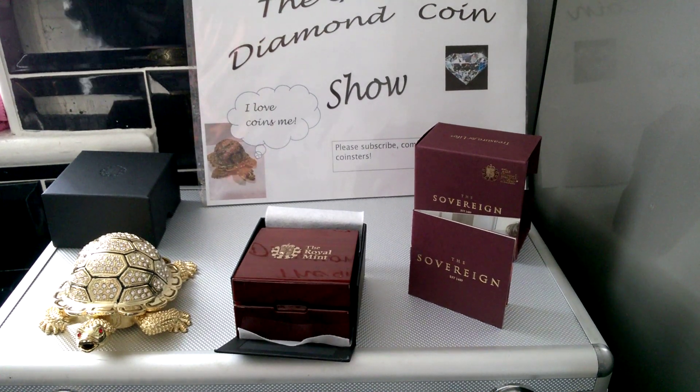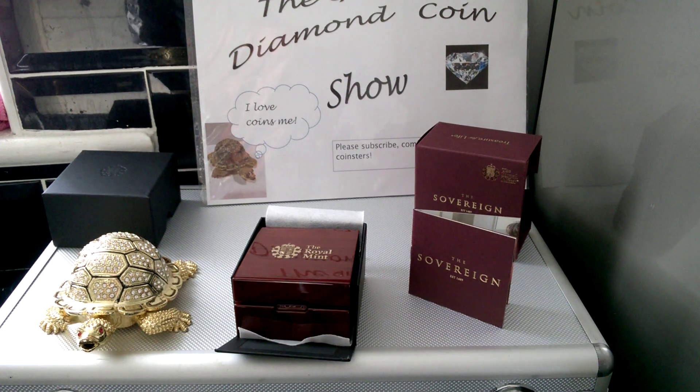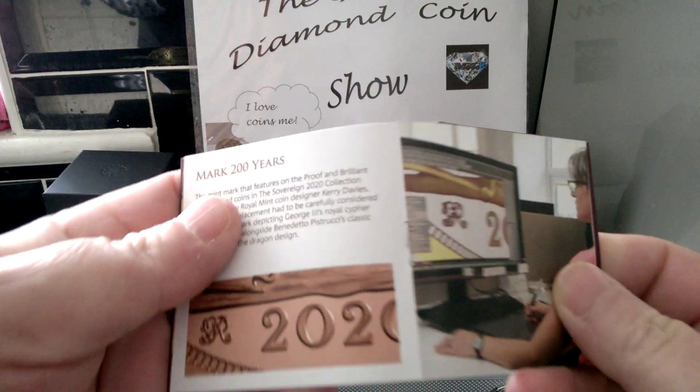Good afternoon coinsters. That time of the year again. This is the last purchase of the year by Grumpy Dave before he goes into hibernation. He always gets the sovereign of the year, so it's 2020 this year.